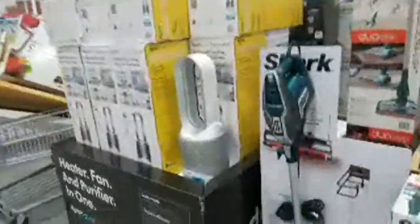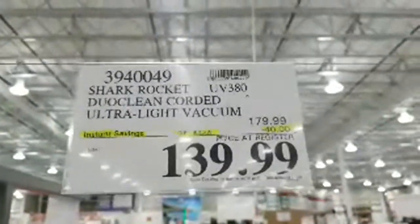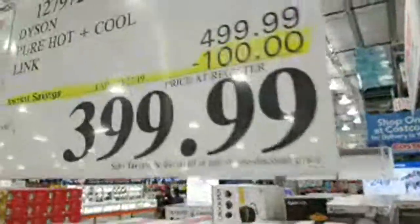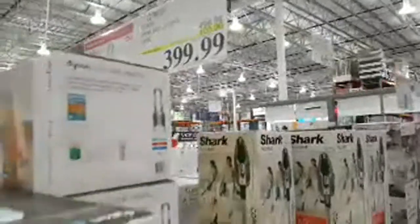It's shark week at Costco — the Shark Rocket Clean ultralight vacuum is marked down $40 from $179 to $139. And Dyson has their air purifier on sale — $100 off, down to $399.99. It captures and removes gases, allergens, and pollutants, and supposedly heats and cools — called the Pure Hot and Cool.